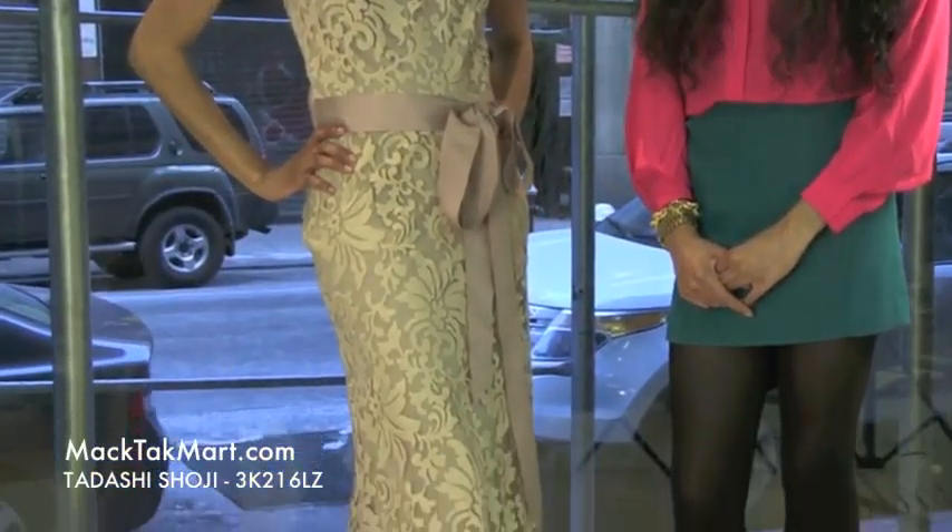Hello and welcome to MagTag TV. Today we're debuting designer Tarashi Shoji's 2013 Spring Collection, style number 3K216LZ.